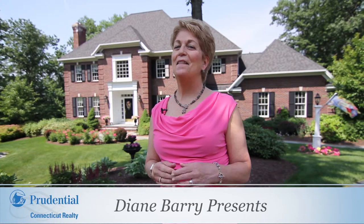Welcome to 38 Westland Road in Avon, Connecticut, located in the picturesque Farmington Valley area, presenting 4,962 square feet with four bedrooms and four and a half bathrooms, situated on 1.51 beautifully landscaped acres.